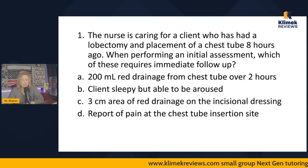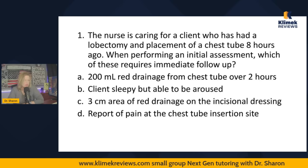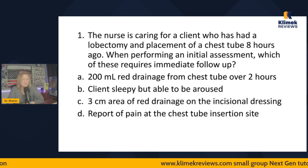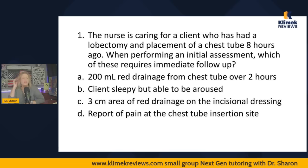Let's get started with respiratory prioritization questions. The nurse is caring for a client who has had a lobectomy and placement of a chest tube eight hours ago. When performing an initial assessment, which of these requires immediate follow-up? The options are: 200 mils red drainage from the chest tube over two hours; client sleepy but able to be aroused; three centimeters area of red drainage on the incisional dressing; or report of pain at the chest tube insertion site.